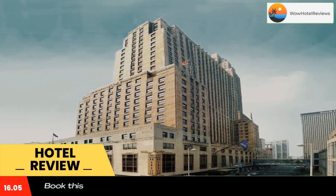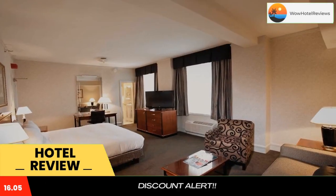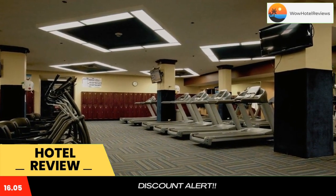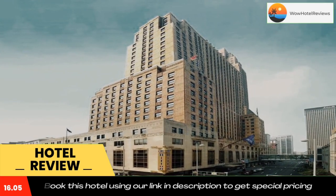Located across from Fountain Square in the heart of downtown, this hotel offers on-site dining, a business center, and fitness center. Every room provides cable TV with HBO and video games. Featuring French Art Deco style, the Hilton Cincinnati Netherland Plaza also offers a beauty salon and barber shop.